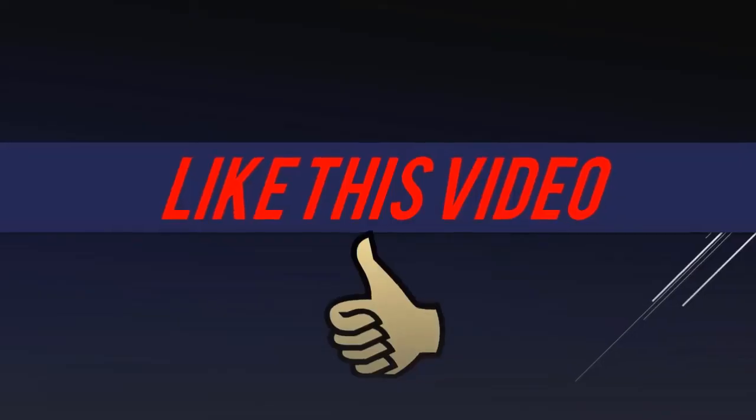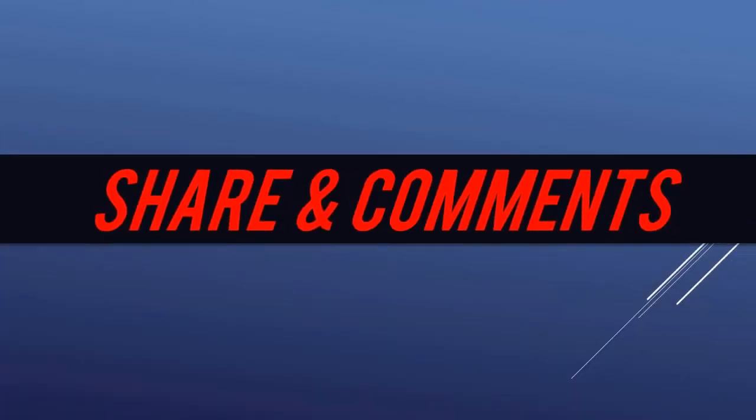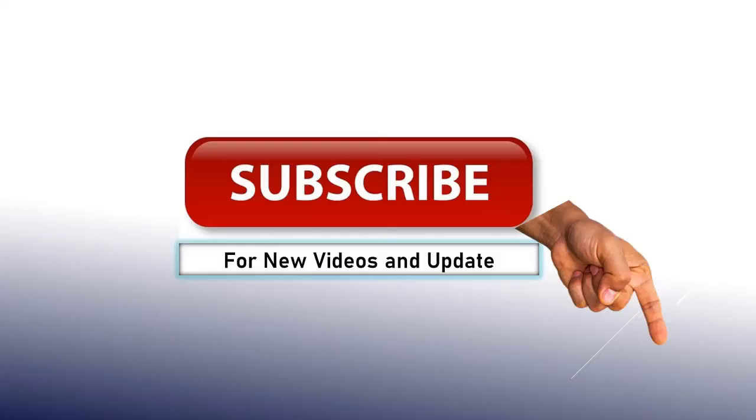Thanks for watching. Like this video, share and comment. Subscribe now for new videos and updates.